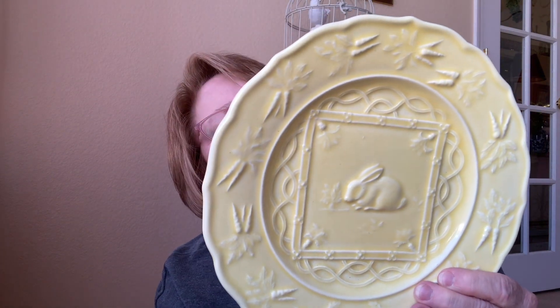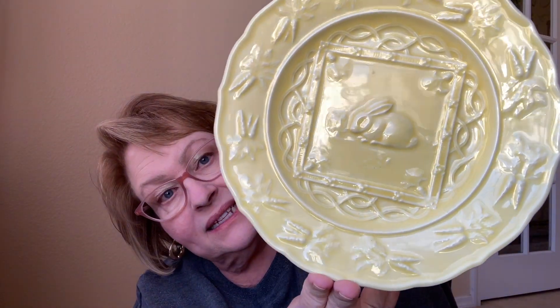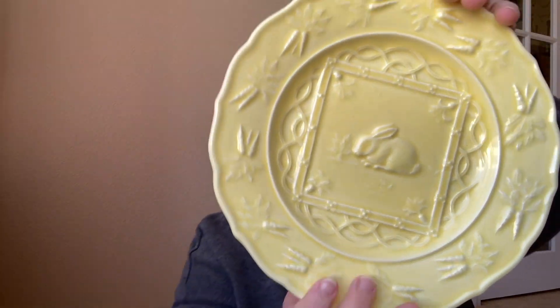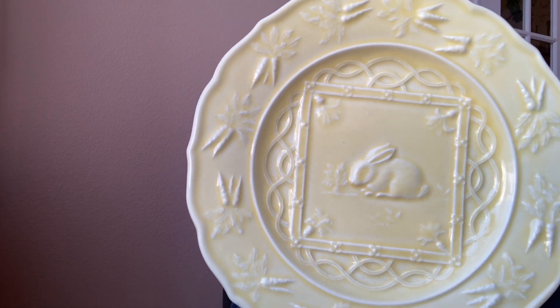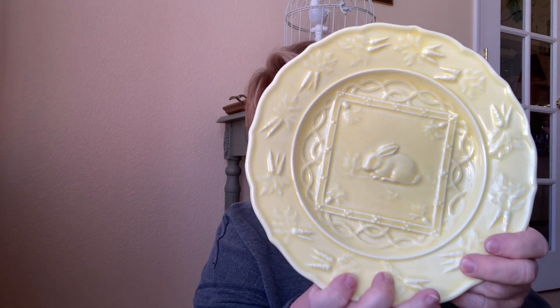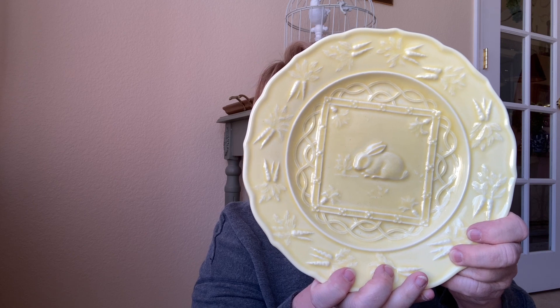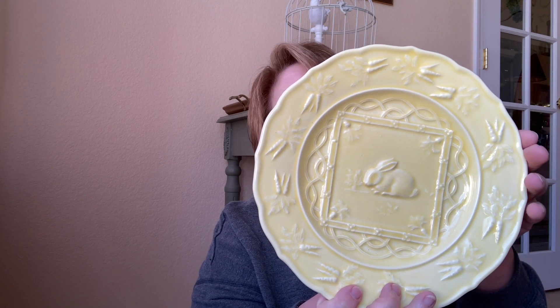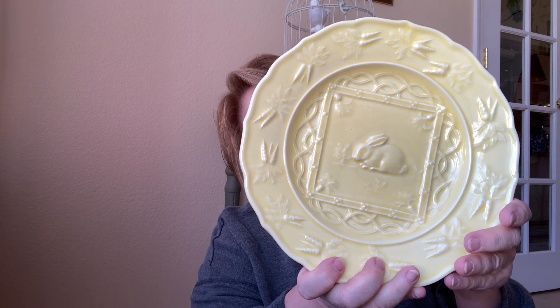I found this adorable plate and it is a Bordalo Pinheiro from Portugal. I don't know if you're familiar with those, but it's very collectible. This one has a little bunny on it and it's so cute. I paid $3.99 for that. It will have to go on some kind of a plate stand. I don't know why I couldn't include this with my lemon kitchen when I do that in the summer. I'm loving this piece.